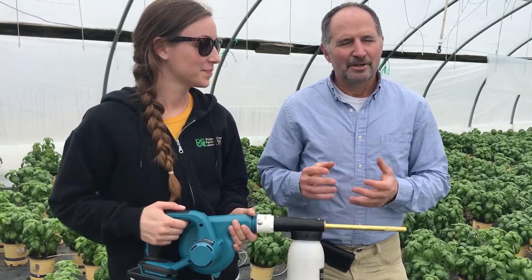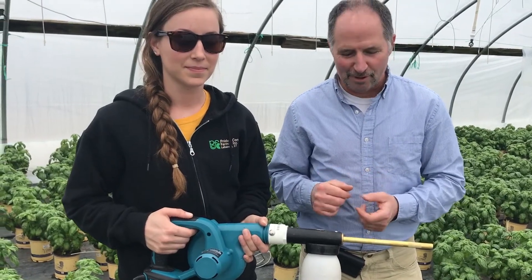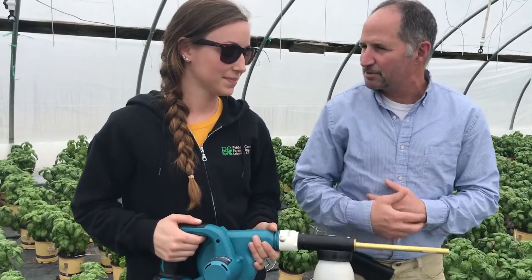I'm here with Lindsey Curran, our Integrated Pest Management Coordinator here at Pride's Corner Farms. I hope she's not pointing this gun at me, but tell me what you are doing in our house right here with all this basil behind us.